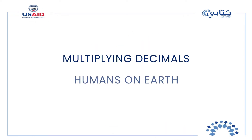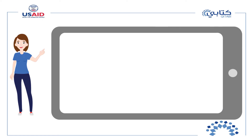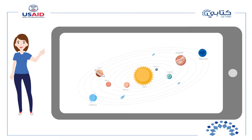Welcome to multiplying decimals. In our previous lessons we learned about decimals, including how to add and subtract them. Today we will also learn how to multiply them. We will learn decimals through the exploration of our solar system and its planets.